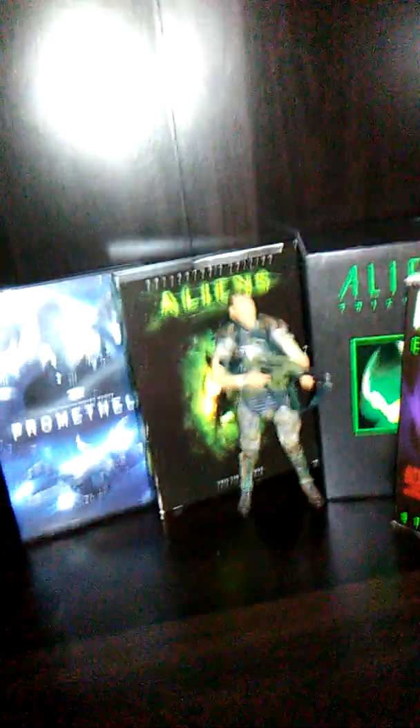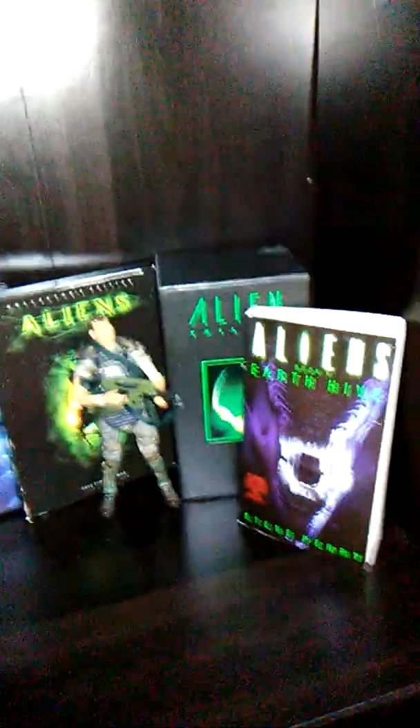Down here is my aliens section. I've got Hudson, an Aliens collector's edition, a Prometheus figure, an aliens book, and the original trilogy on VHS.